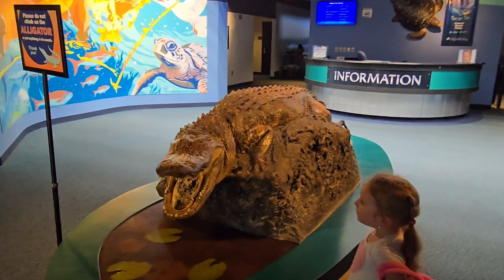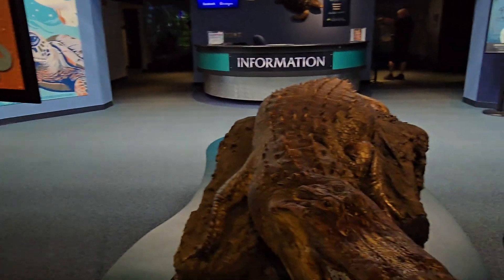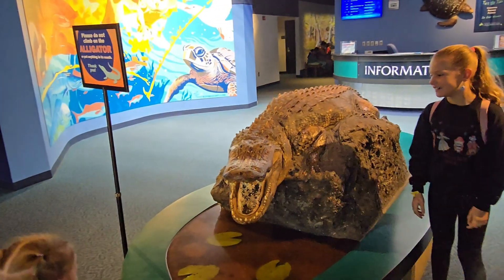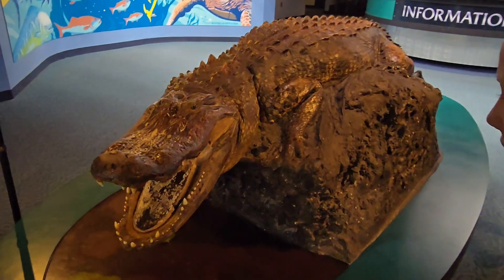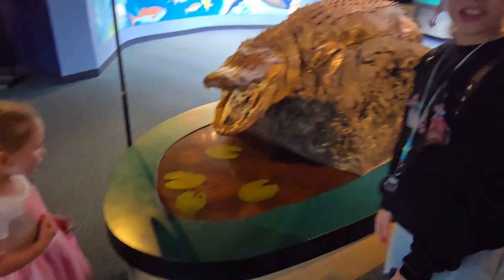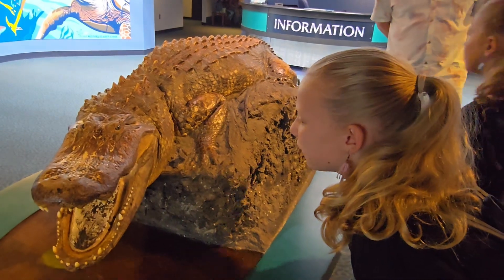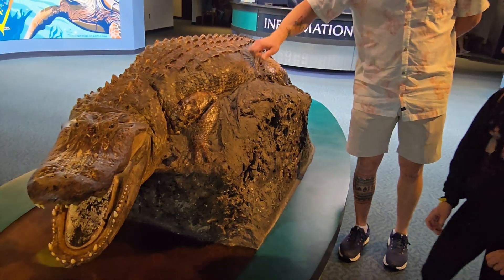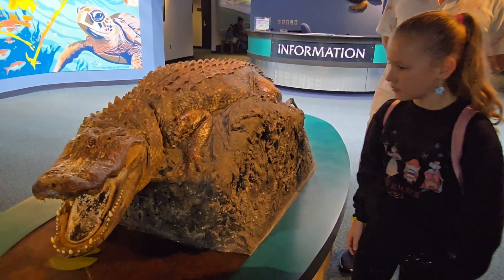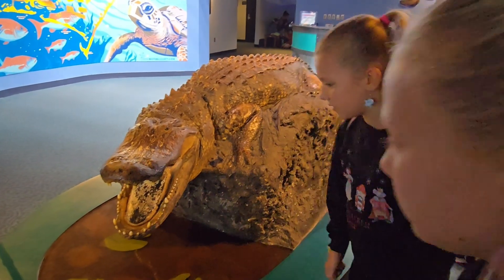When we walk in, we see a big alligator and it says don't put anything in its mouth. It looks real! Imagine if it was real. It's not real water, honey, it's just plastic. I think it's just really well made.